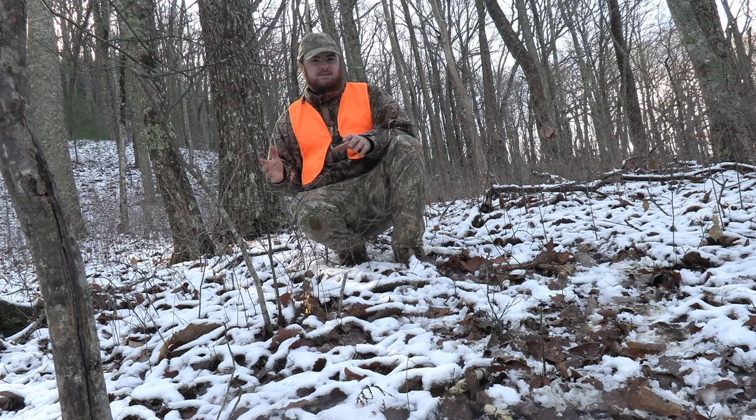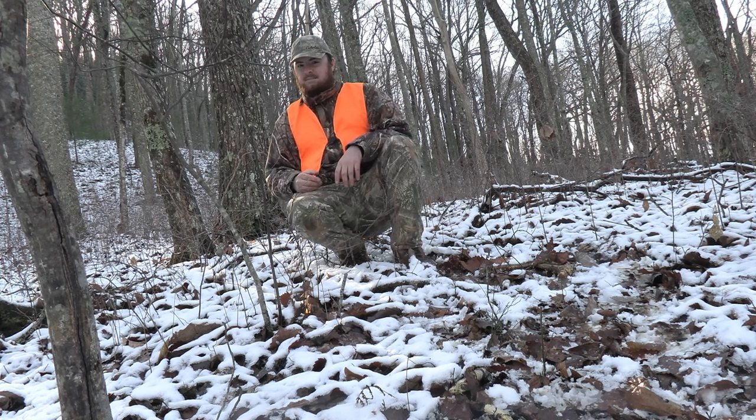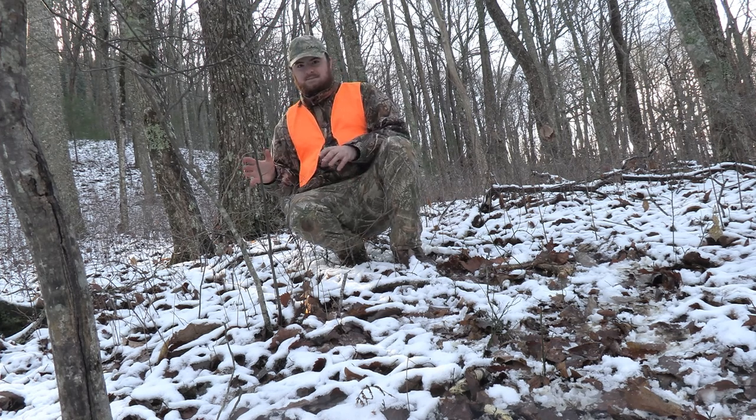It's not very thick here — it's pretty wide open — but I've seen a lot of big mature mountain bucks bedding in little spots like this.